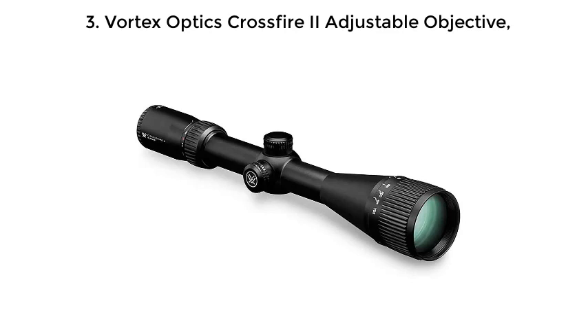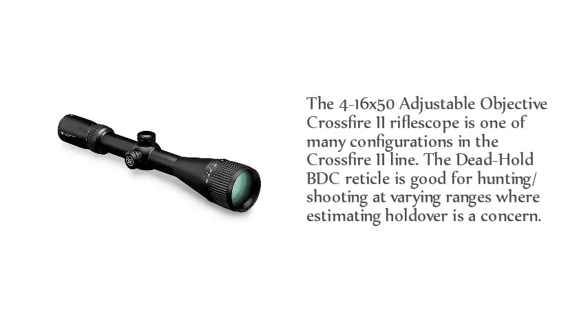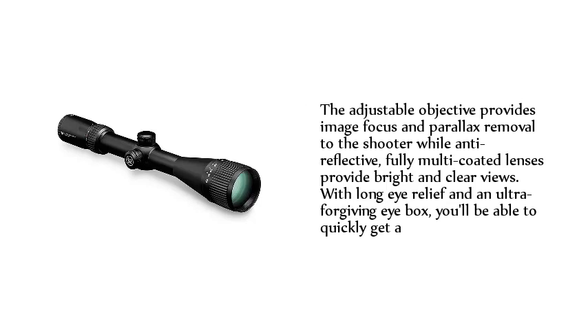Number 3: Vortex Optics Crossfire 2 Adjustable Objective. The 4-16x50 Adjustable Objective Crossfire 2 riflescope is one of many configurations in the Crossfire 2 line. The dead-hold BDC reticle is good for hunting and shooting at varying ranges where estimating holdover is a concern. The adjustable objective provides image focus and parallax removal, while fully multi-coated lenses provide bright and clear views. With long eye relief and an ultra-forgiving eye box, you'll be able to quickly get on target.